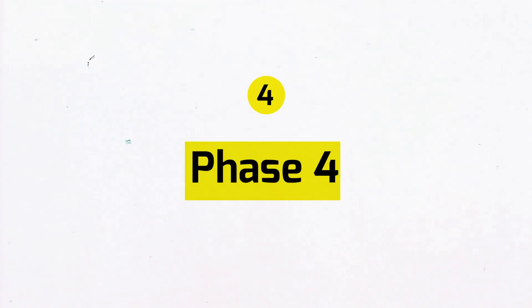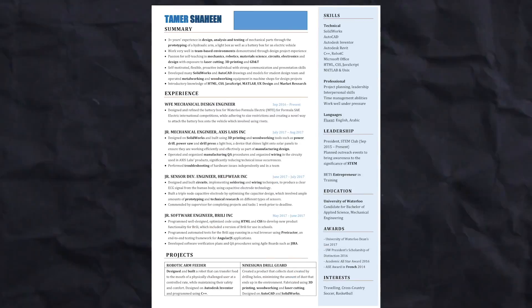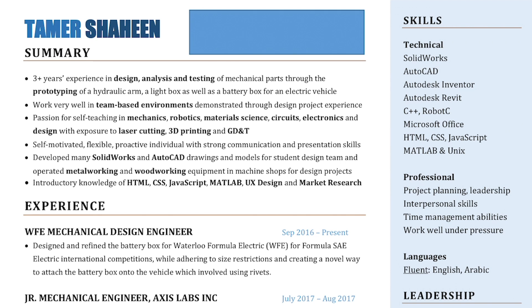That summer I made a total of $3,000 over four months, which is really low, but it taught me how to live frugally and gave me a lot of experience to put on my resume. This led to phase four, which was very similar to phase three in layout, but I now had more relevant experience and could start getting rid of my high school experience.